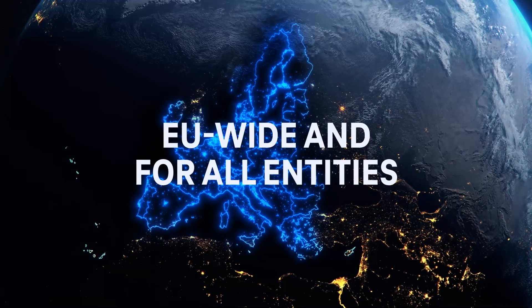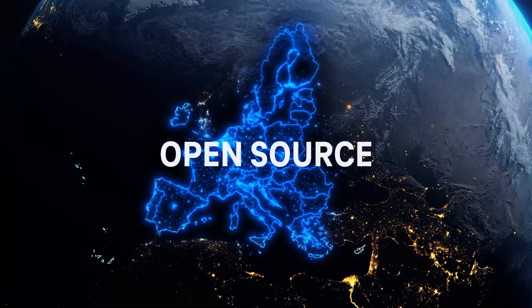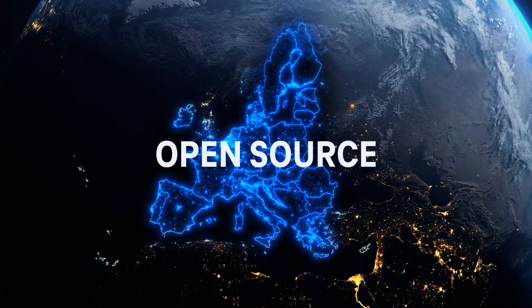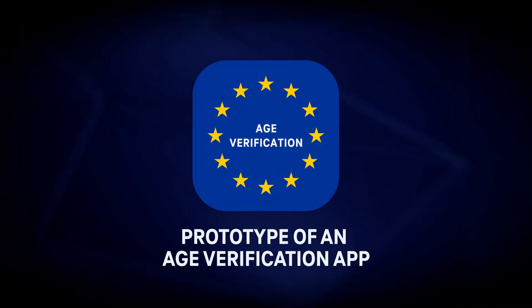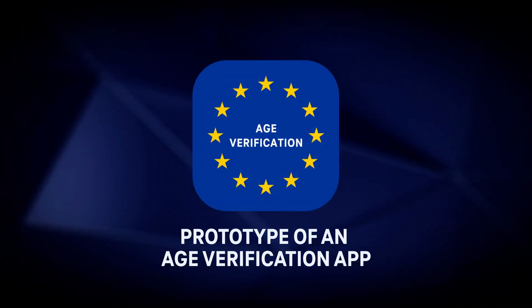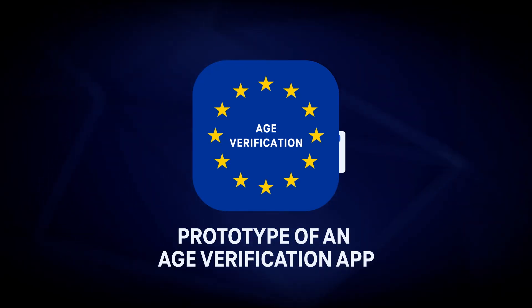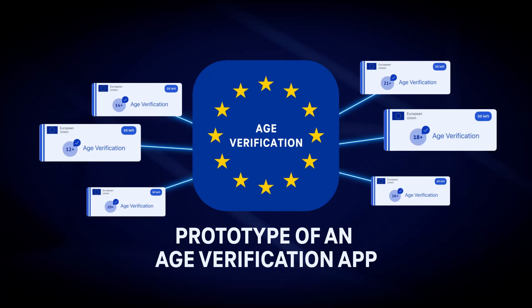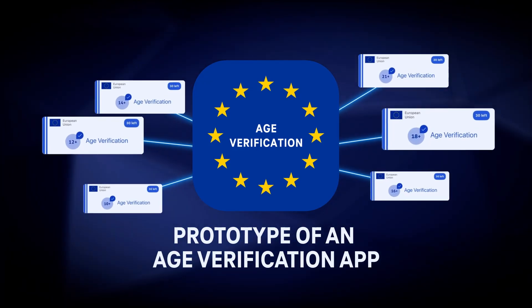The solution can be deployed by a member state or another entity. They can customize the open-source solution to their needs. The prototype of an age verification app will provide trustworthy evidence that the user is over a certain age. Deployers of the app can also set the proof of age to a different level, depending on national law and use cases.